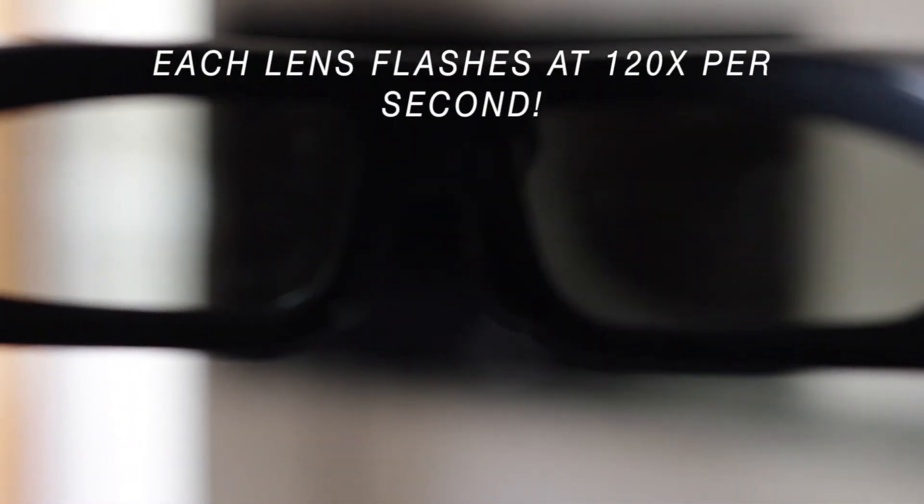You don't see the flickering in the glasses or on the image on the screen, because they flash left and right at about 120 times per second. I can't do anything 120 times a second — I can't even say '120 times a second' in a second.